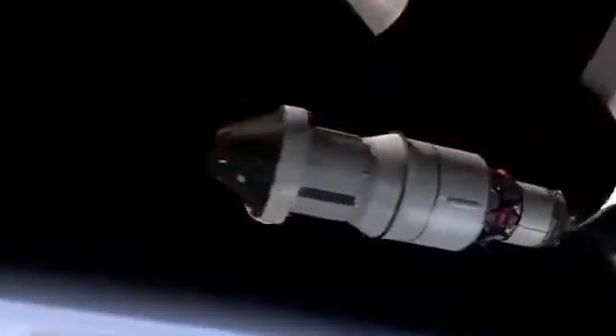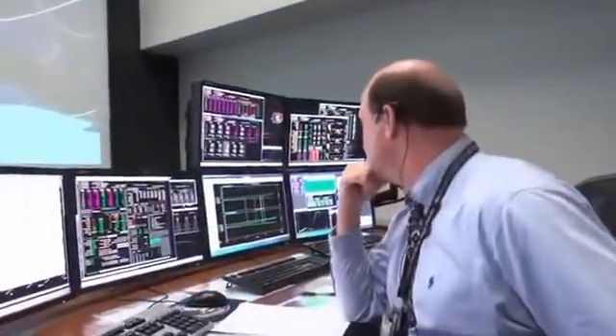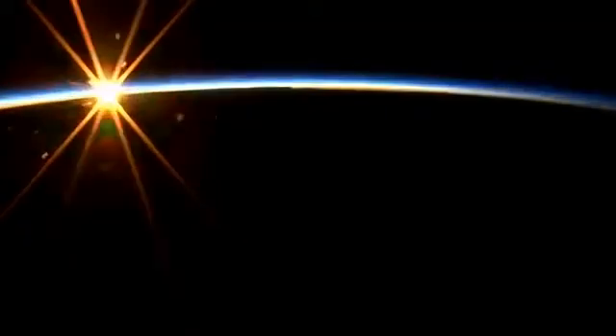Orion's journey is just beginning. As the spacecraft and the upper stage begin their first lap around Earth, Mission Control in Houston is monitoring the progress of the flight. Orion is over 100 miles up and going about 17,000 miles per hour. Just as it passes over the Indian Ocean, we lose communication. This is expected — the communications link through satellites to Orion is momentarily lost, but Orion continues to receive and process data.